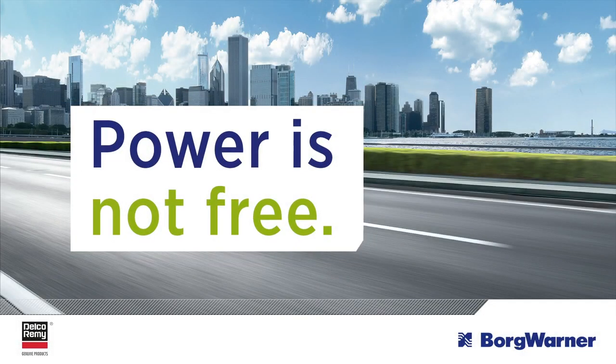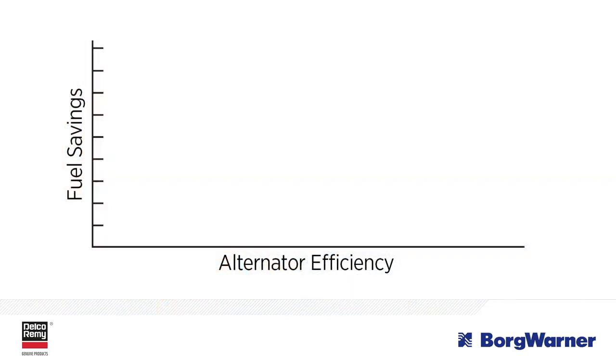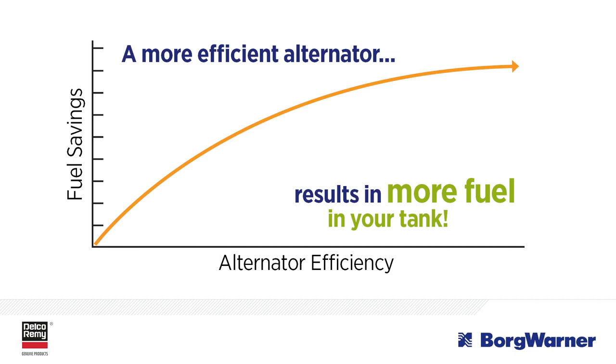Power is not free. After all, we all know it takes fuel to turn your engine, which then turns your alternator. So a more efficient alternator can result in more fuel in your tank and lower fuel costs over the long run.